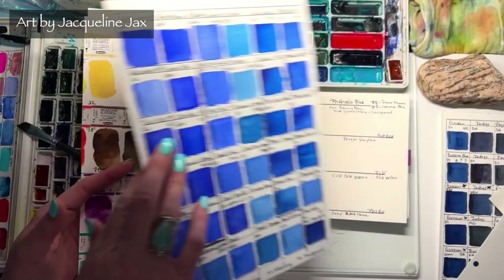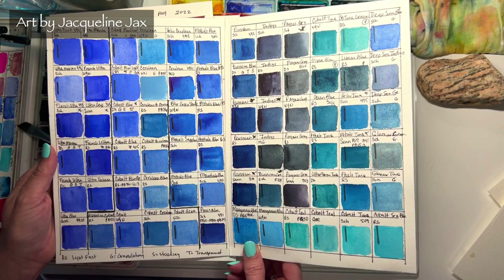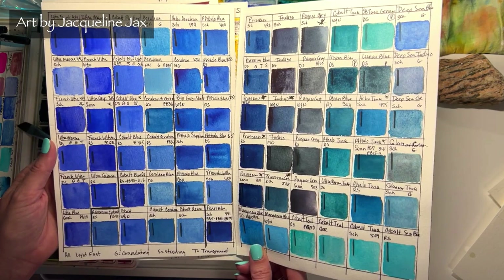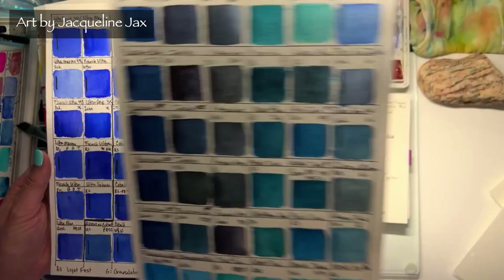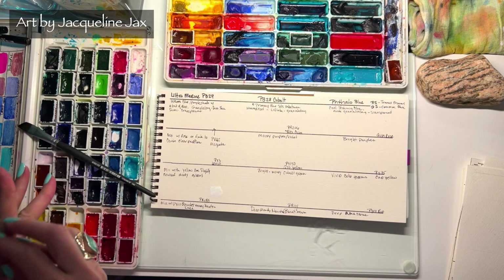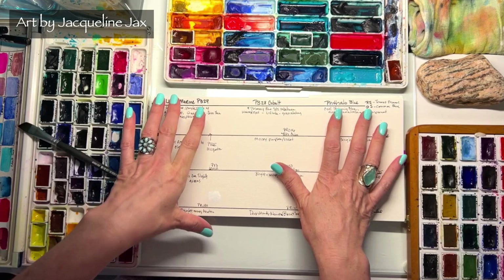Go back and look at earlier videos where I did a full explanation of different blues. As I continue this color series, I'll revisit the most popular colors in common painting sets — covering whether they're warm or cool and what they mix with well. There are so many shades: ceruleans, turquoises, phthalos, cobalts, ultramarines. Whatever brand you use — Winsor & Newton, Schmincke, Roman Szmal — always look for the pigment information.